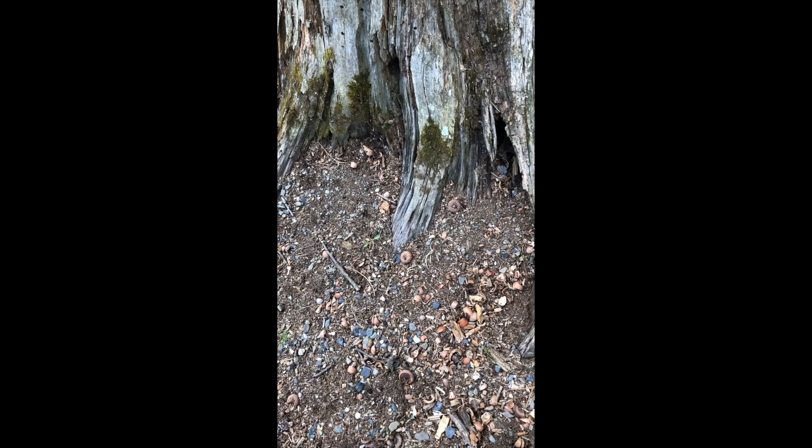And when we look at the base of this old spruce tree, there are no shavings or pieces of wood that the pileated woodpecker has left.